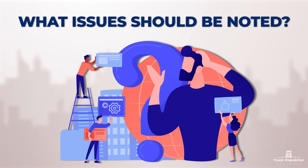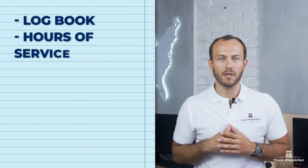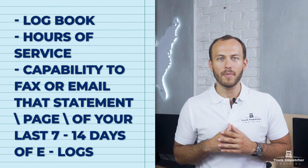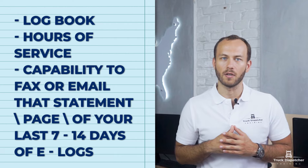What issues should be noted? Duty officers usually have a whole list of things that they want to check and they stick to priorities and what they want to look for. If your number was picked and you got to a weigh station, the first things they're usually going to be looking for are your logbook, hours of service, and the capability to fax or email the statement page of your last 7-14 days of e-logs.